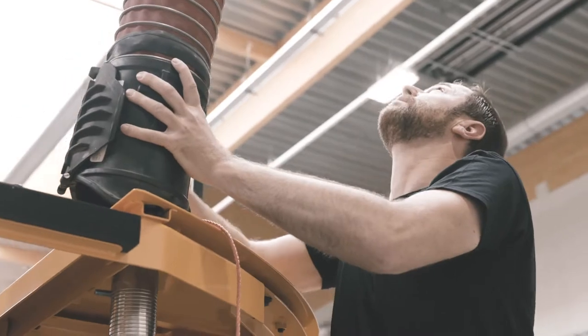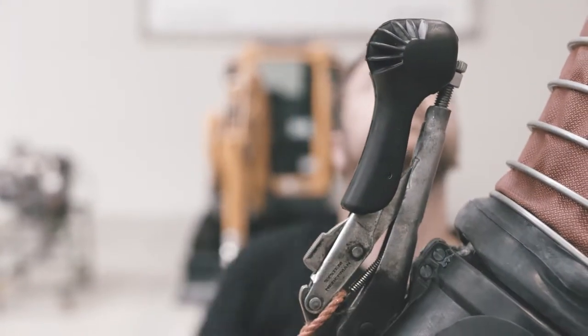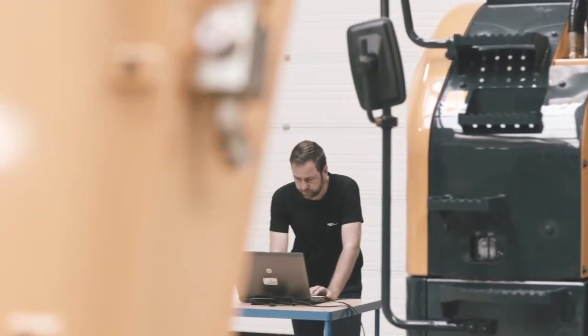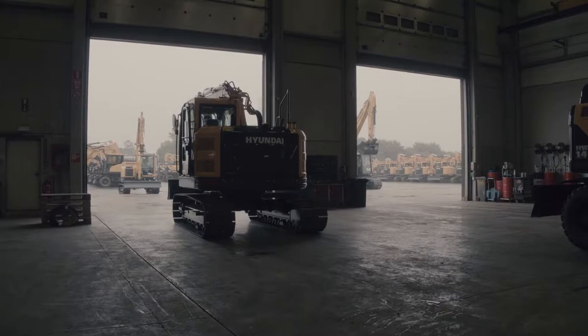When it comes to quality, there is no room for compromise. At the Hyundai Reliability Assessment Center, every new product is subjected to hundreds of individual tests, each one designed to make sure we meet the most important criteria of all — the needs of our customers.